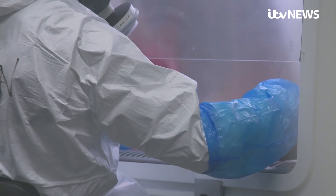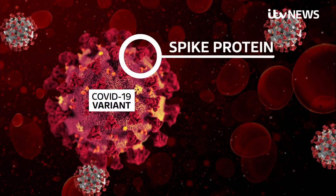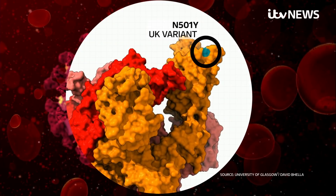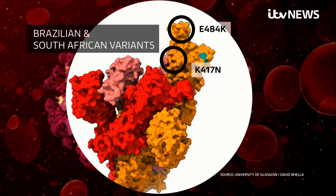There's far more concern about new variants circulating in Brazil and South Africa. This is the spike protein on the surface of the virus that helps it invade cells. The UK variant has a mutation here, thought to enhance that ability. But the other two strains have two additional mutations that may help them avoid the immune system.